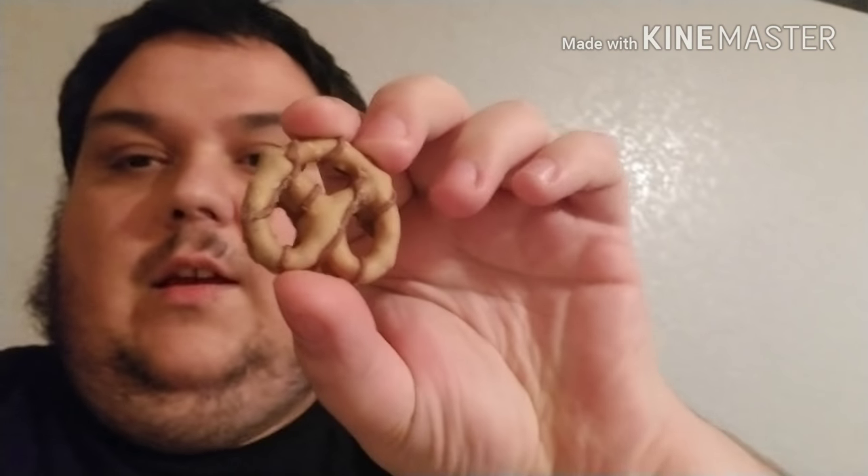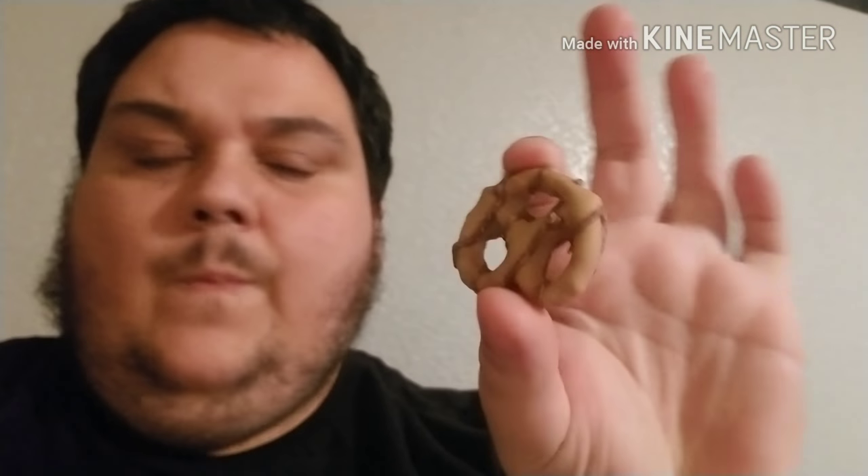They look like this — they look like any chocolate covered pretzel or peanut butter covered pretzel. I see a lot of peanut butter on it but not really a lot of chocolate. There's nothing different than a chocolate covered or peanut butter covered pretzel — doesn't taste nothing different, nothing special, nothing fancy.